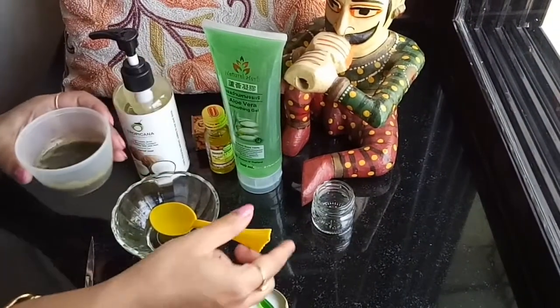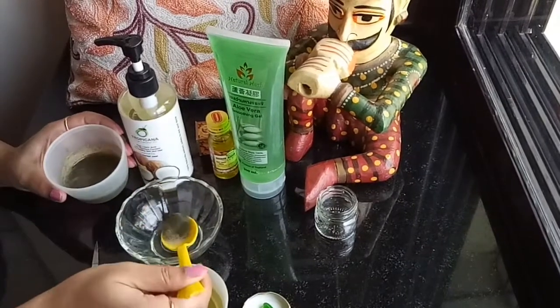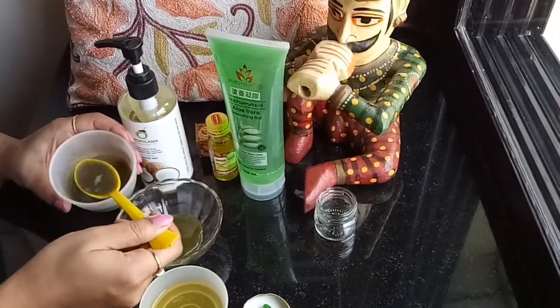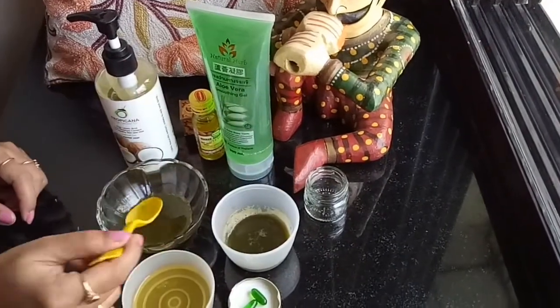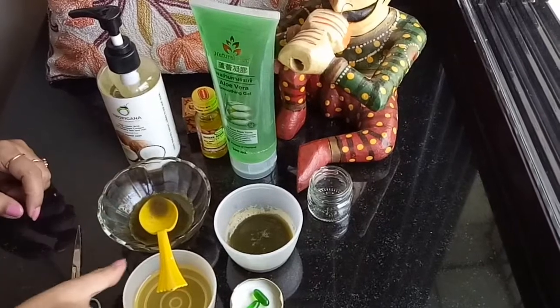First, in a mixing bowl, I'll be taking two teaspoons of cucumber and mint extracts. This will work effectively to retain the moisture of the skin, as it contains vitamin C and skin-lightening properties which reduce swelling and puffiness around the eyes.